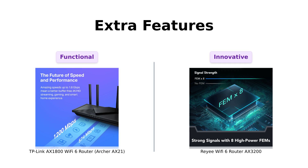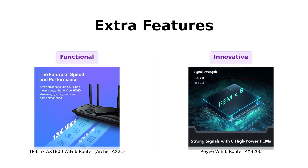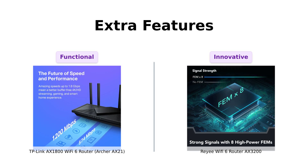Let's not forget extra features. The TP-Link AX-1800 supports both OpenVPN server and PPTP VPN server, which is great for users needing secure remote access. Reviewers appreciate its user-friendly setup and good performance for small homes.